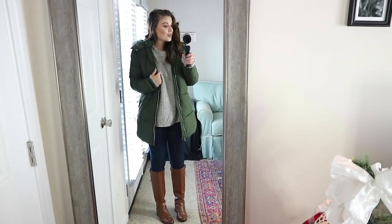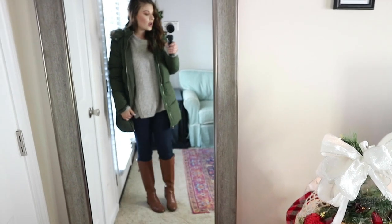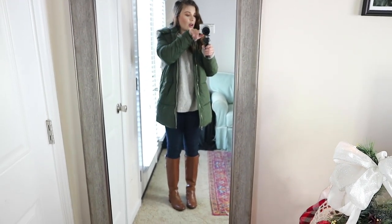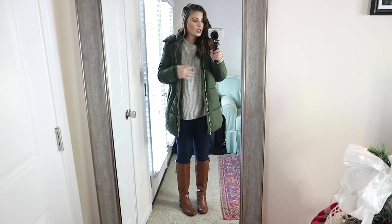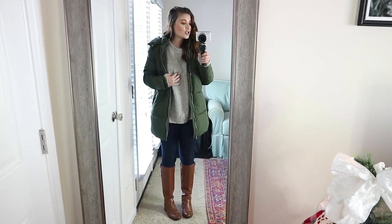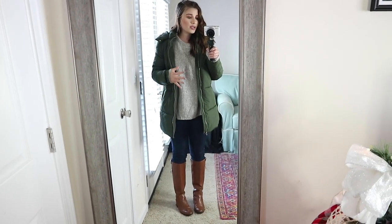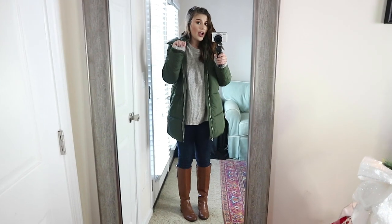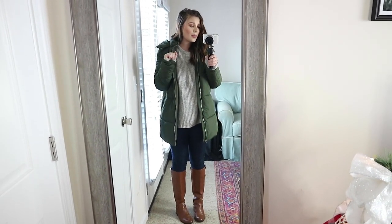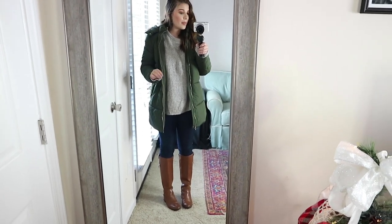This is my second option for this green coat. I love how this green looks with dark denim and this brown color — I think it looks beautiful. I also really love a chunky knit sweater for the wintertime, it's my favorite. This H&M sweater is from last season but I'll try and find something really similar. I love when my sweaters kind of poke out of my coat like this — it keeps your hands and wrists warm. Nice tall boots are always my favorite as well.